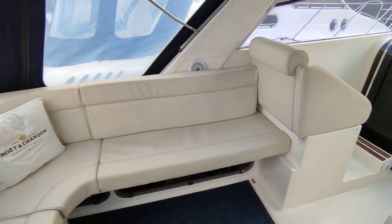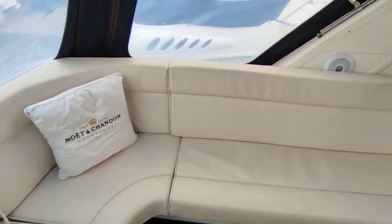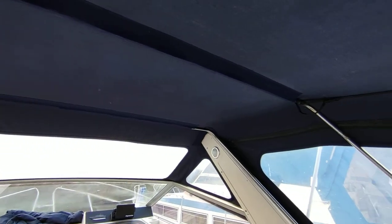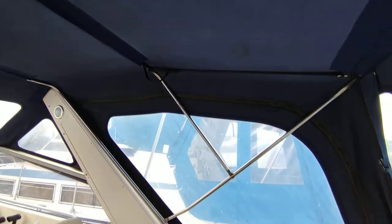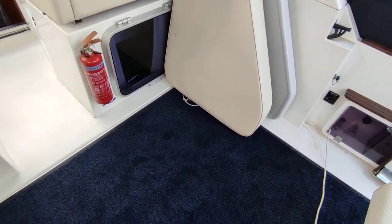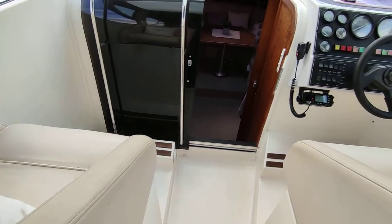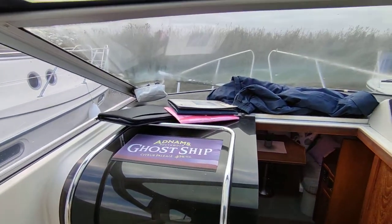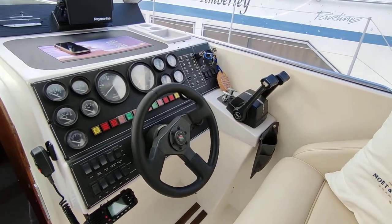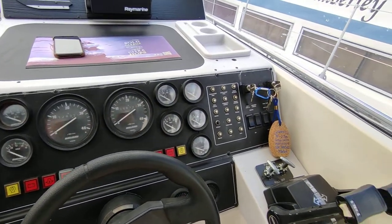Twin four cylinder BMW diesels on out drives, cream leather cockpit, all really nicely presented. Balian stone canopy new in the last two years, cockpit table with pad infill, electric raising engine hatch which you'll see in another video, aluminium screen, twin wipers, and a Raymarine chart plotter.